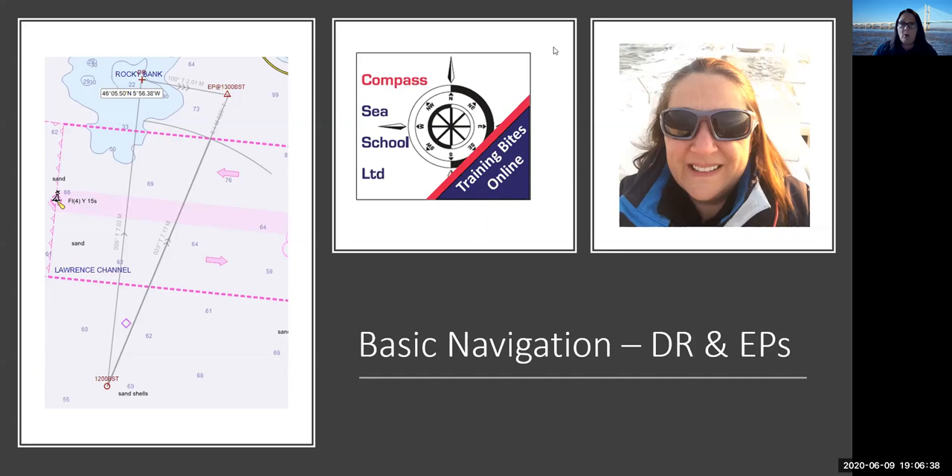It is part of the training bites that we've been doing — short 45 minute sessions just to cover one topic. The idea is you can do it in between, perhaps having dinner and watching EastEnders or whatever happens on a Tuesday night in your house. For those of you who don't know, I'm Kath Scott. I'm the chief instructor here in Portishead, Compass Sea School.